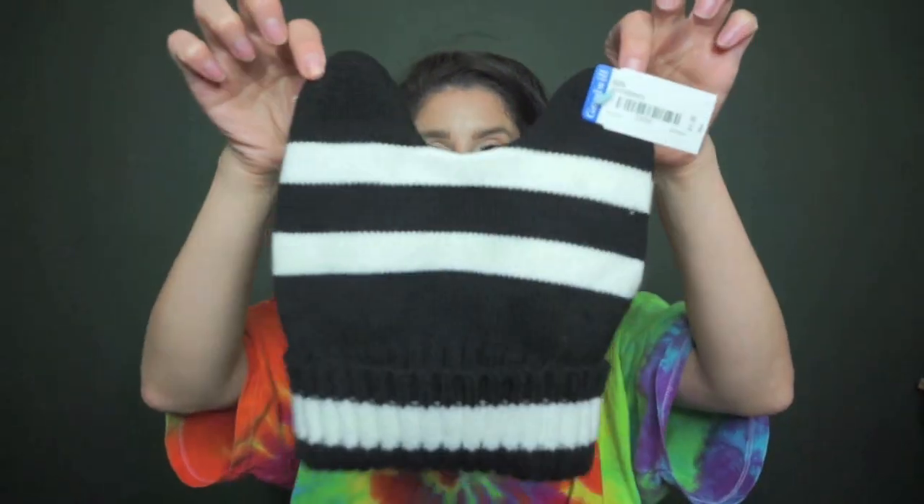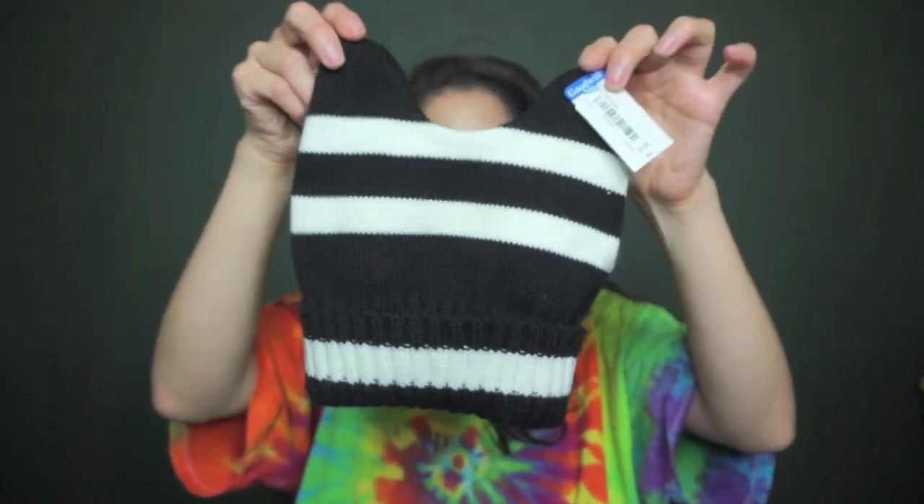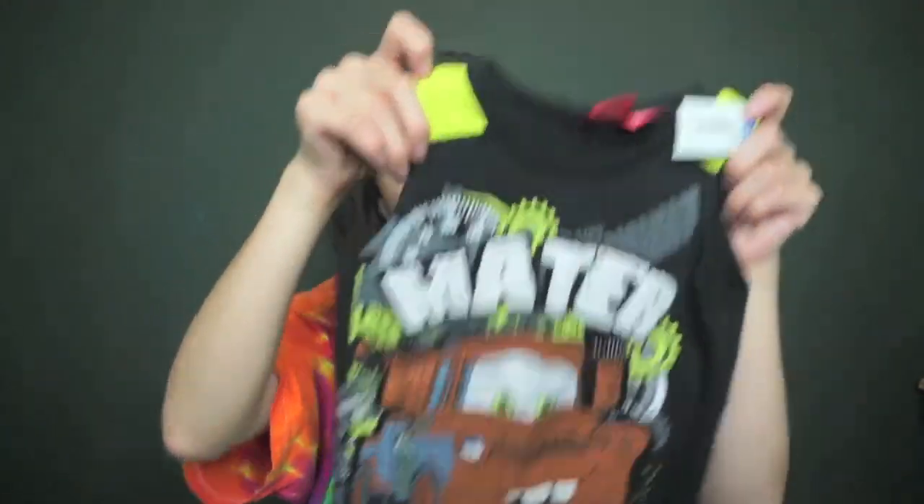For Juju, I found this black and white cute little beanie with little horns or ears, and this was $1.99. For Rome, I found this Mater tank top that was $1.99 since he likes cars.